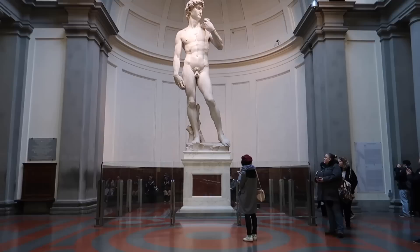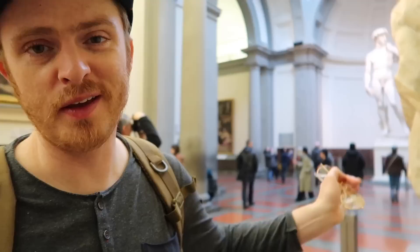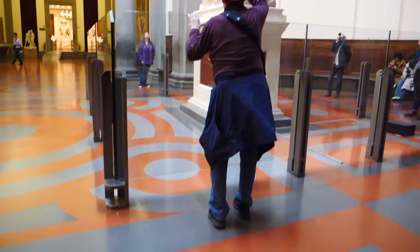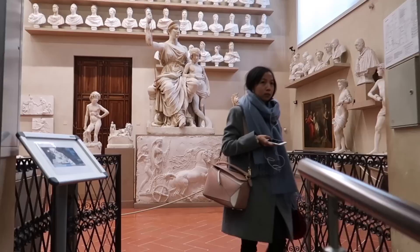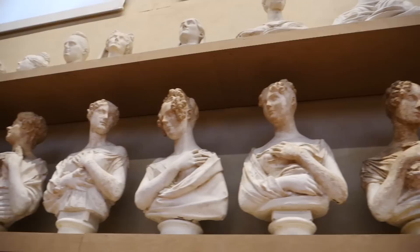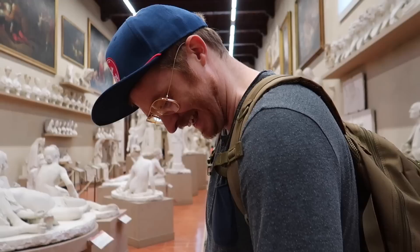Speaking of David, we found him at Galleria dell'Accademia. This gallery houses sculptures and paintings from the 1300s to the 1600s, but most people come to see one thing: Michelangelo's David, depicting the Biblical David carved from a single block of marble. Originally commissioned to adorn the roofline of the cathedral, Michelangelo's patrons found the statue so beautiful they decided to place it where it could be admired up close. The gallery also has a wonderful room full of plaster busts and sculptures — various studies — which we found really cool.